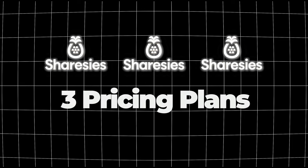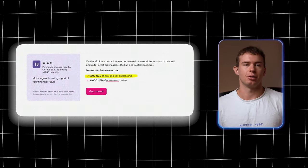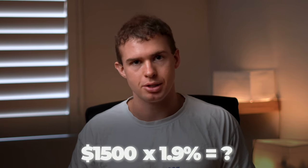Sharesies offers three pricing plans that reduce fees on one-off investments and auto investment plans. The first plan costs $3 NZD per month, allowing you to invest $500 manually and set up an auto investment of $1,000. This is much cheaper than investing those amounts manually. For example, investing $1,500 into the New Zealand market at 1.9% would cost about $25 in fees — so the monthly plan is definitely cheaper if you're consistently investing that amount.